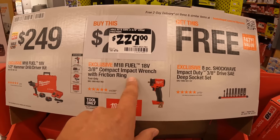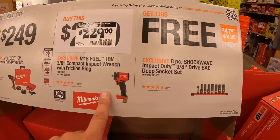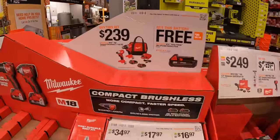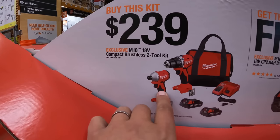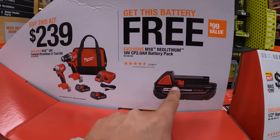$229 for the 3/8-inch compact stubby impact wrench with friction ring. If you get that, you get the free 3/8-inch SAE deep drive socket set. $239 as a kit for the new brushless compact impact driver and drill driver — two batteries, charger, and a bag. You also get a free additional 2 amp hour battery with that.